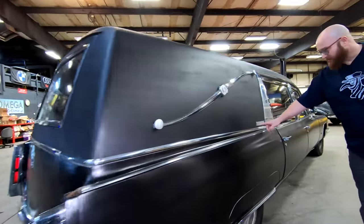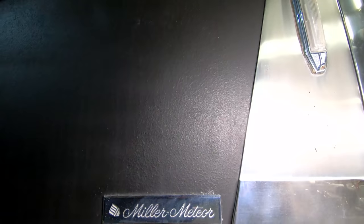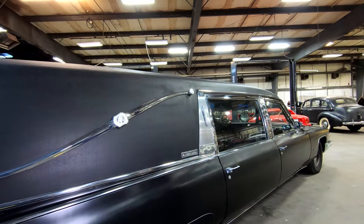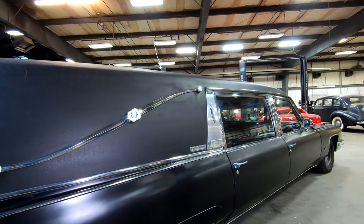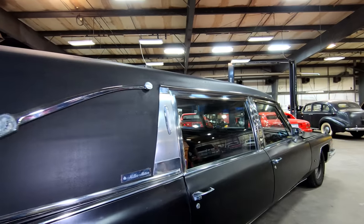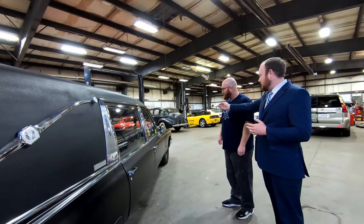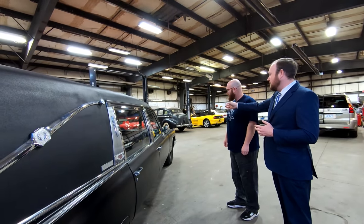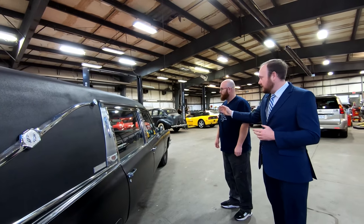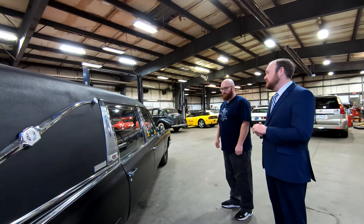On the other side, Miller Meteor is the coach builder and this is a Landau Traditional — the next level up being the Olympian. The stainless steel trim looks beautiful, but it's nearly impossible to find replacements. That's because when these cars were built, they didn't come from Cadillac as a Fleetwood, Calais, or DeVille. They came as just the front end — front fenders, hood — with the dashboard and seat in a box strapped to the chassis. Everything from the firewall back was a bare chassis, and all of this was stamped and assembled by the Miller Meteor Coach Company.